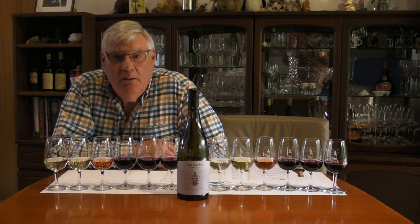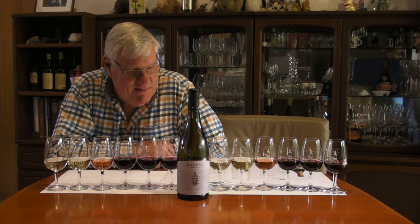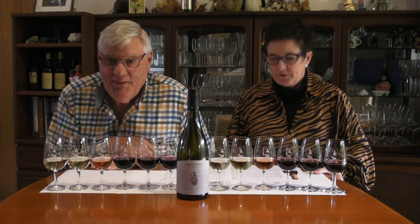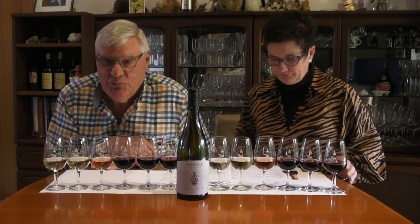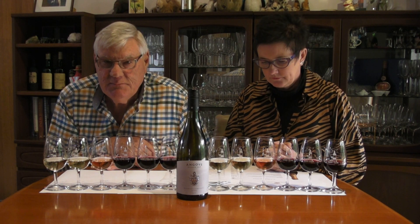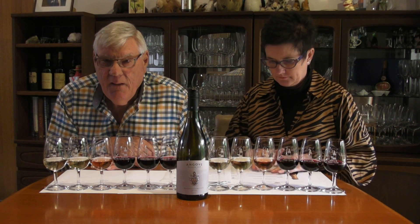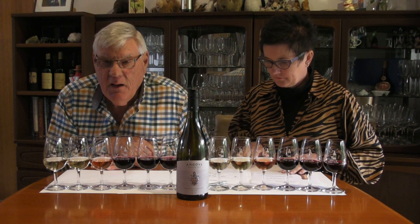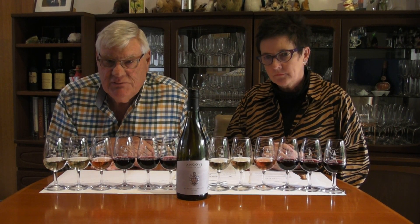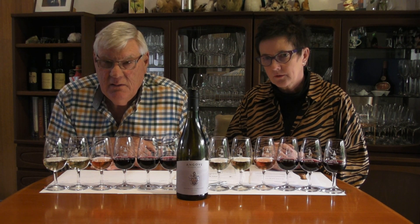Welcome to the April virtual tasting. Things with vintage are very good. We finished crushing two weeks ago. The 2020 vintage has looked very good quality-wise. The quantity was probably down about 30 to 35%. Quality very good, quantity a little bit less than we want. That's what Mother Nature throws out here.